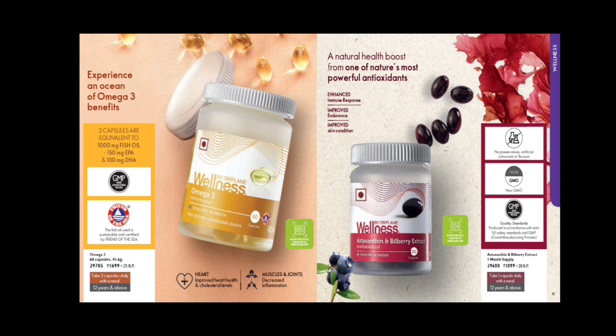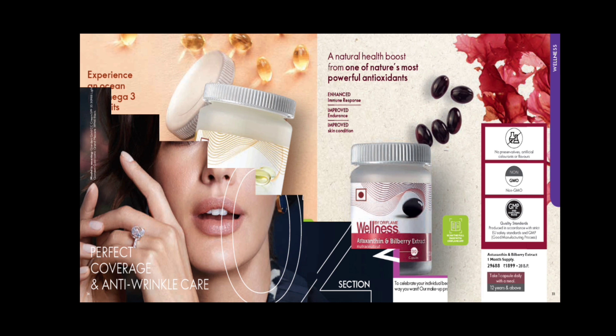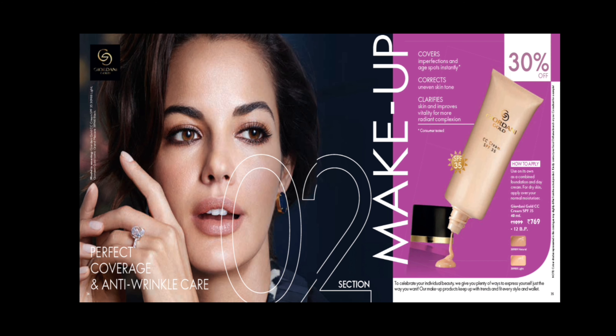Omega-3 helps improve heart health, manage cholesterol levels, support muscles and joints, and reduce inflammation. DHA supports your retina, helps improve vision, and also helps your nervous system. Astaxanthin and Bilberry extract is the most powerful antioxidant in nature — it is the king of antioxidants. It provides enhanced immune response, improved endurance, and skin condition. There are no preservatives, no artificial colorants, and it is a non-GMO product with GMP certification.